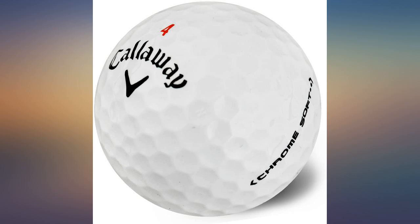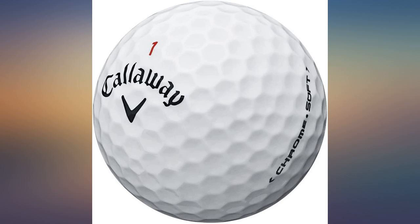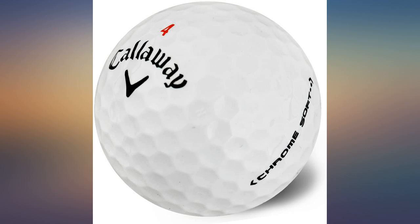Avid player of golf and have been using NXT Tour S for over a year. Switched to Chrome Soft and have fallen in love with them. I think they are the best ball on the market. I love these balls — the feel and distance is amazing.